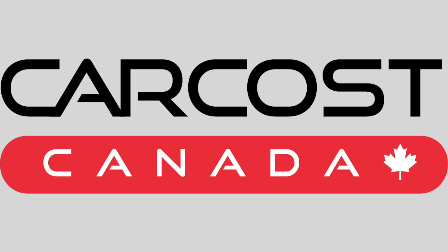Car Cost Canada provides the dealer cost, a list of rebates plus discounted interest rates. The link is in the description below.